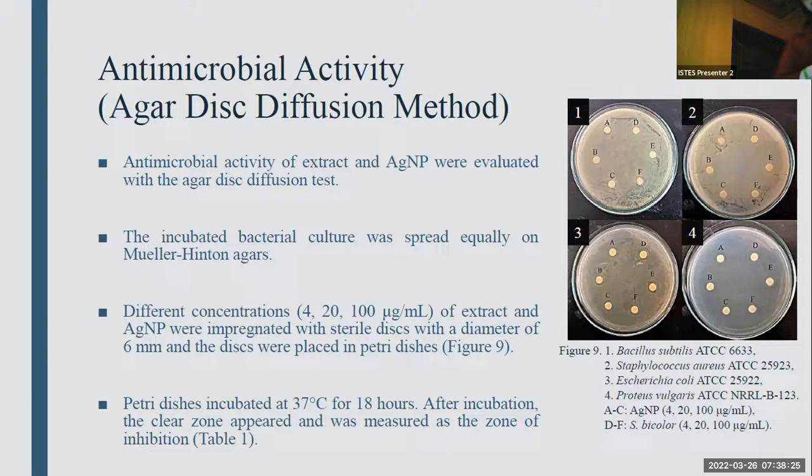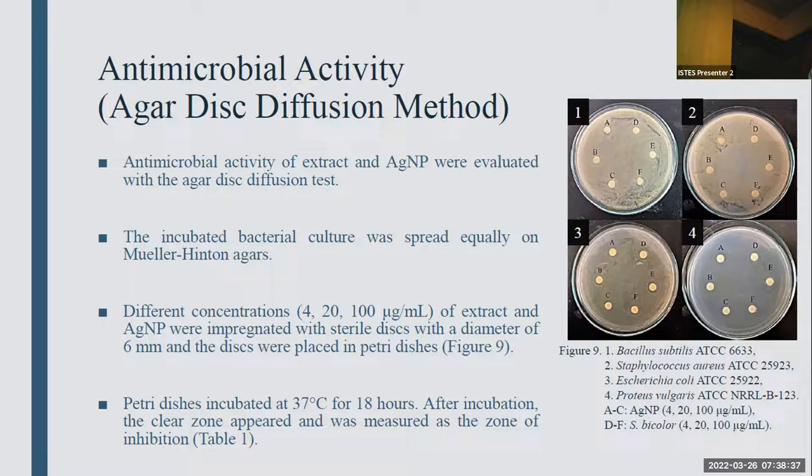For antimicrobial activity, we used the agar disk diffusion method at different concentrations for both the extract and silver nanoparticles, and tested against four different bacteria. This table shows the effect of both extract and silver nanoparticles on different bacteria, and we can clearly see that lower concentrations show the highest inhibition for gram-negative bacteria.